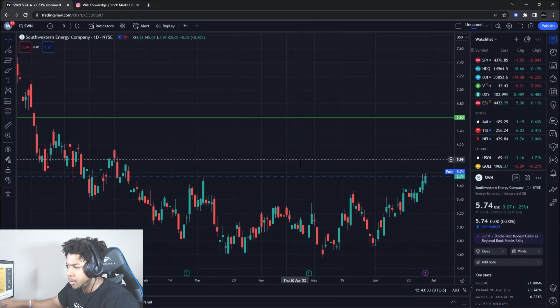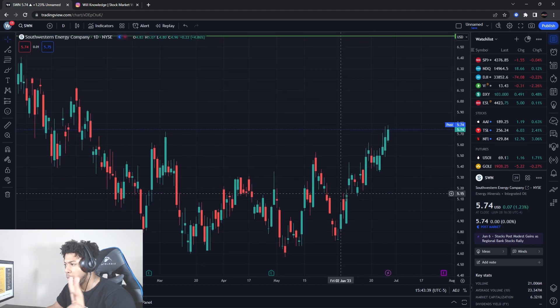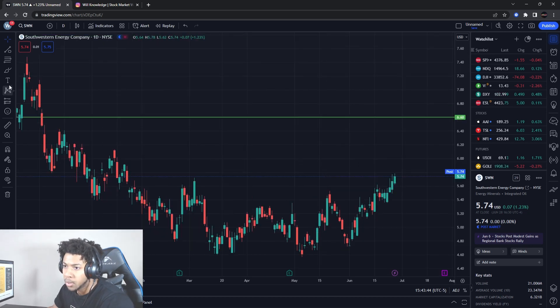Boom, bam, back, pow — with another video. We're going to be talking about this $5 stock that can rocket up higher. We're going to go over two targets that I'll be looking out for on the upside, a buying level, and support as well. So we're going to get straight into it.